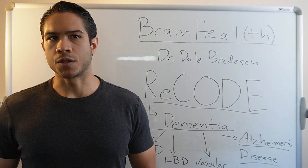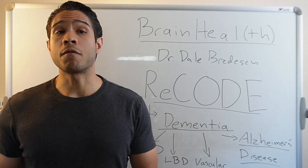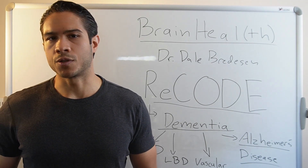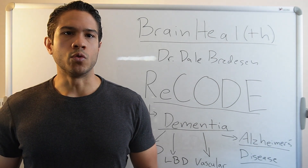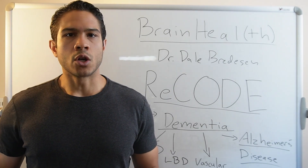Alzheimer's is the most common form of dementia, accounting for up to 80 percent of all dementia cases. About 6.9 million people in the U.S. and more than 55 million people around the world have been diagnosed with Alzheimer's disease.